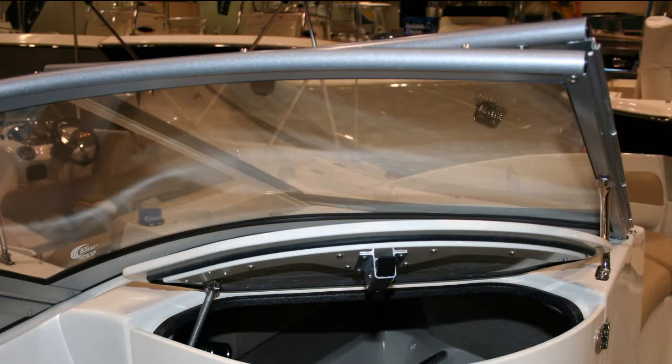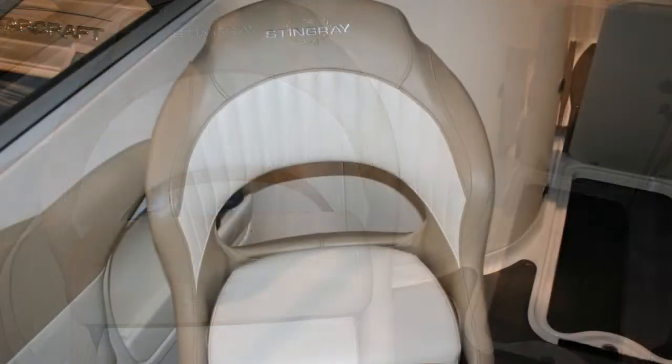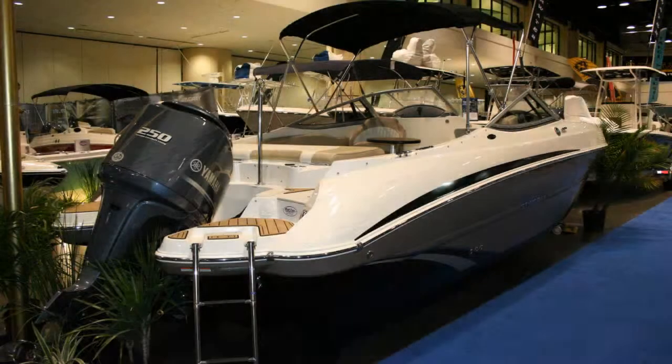It has a curved safety glass windshield. The Stingray 234 offers a full head with a fiberglass liner and the port-a-potty offers the dockside pump-out feature. There is a toilet paper holder in the commode and also the window is vented and opens for proper aeration.